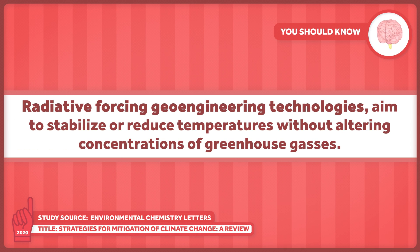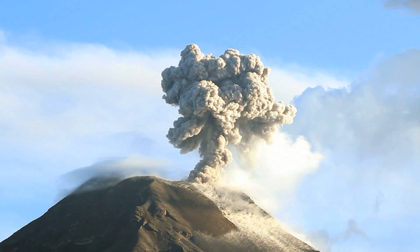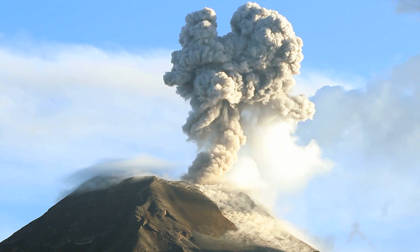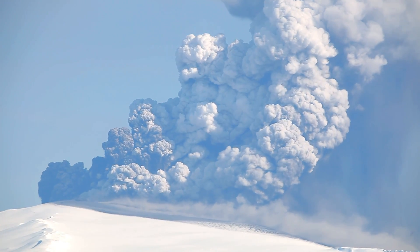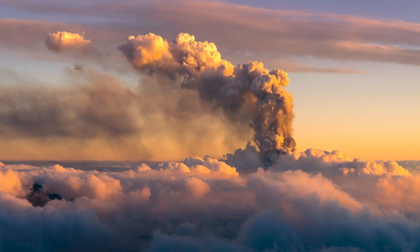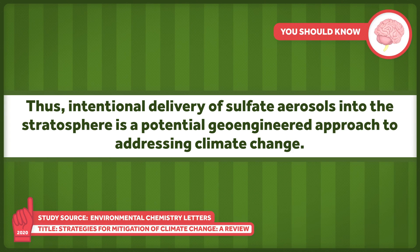The third strategy, radiative forcing geoengineering technologies, aims to stabilize or reduce temperatures without altering concentrations of greenhouse gases. The names of some of these techniques are pretty wild, including things like stratospheric aerosol injection, marine sky brightening, and space-based mirrors. Essentially, the goal of each is to alter the Earth's radiative energy. Stratospheric aerosol injection aims to mimic the cooling effect seen with really big volcanic eruptions. Such eruptions eject literal tons of sulfur dioxide gas, which has the effect of reducing global temperatures by reflecting sunlight back into space. Thus, intentional delivery of sulfate aerosols into the stratosphere is a potential geoengineered approach to addressing climate change.